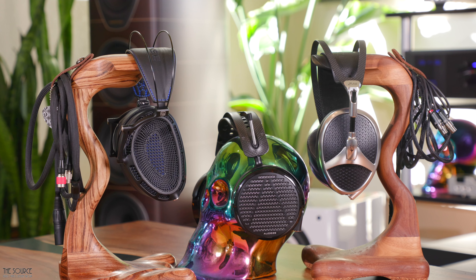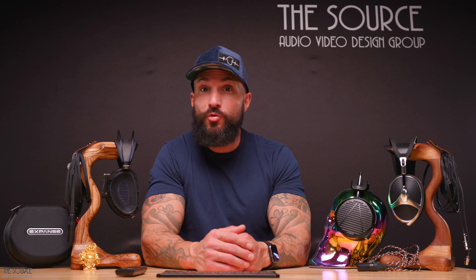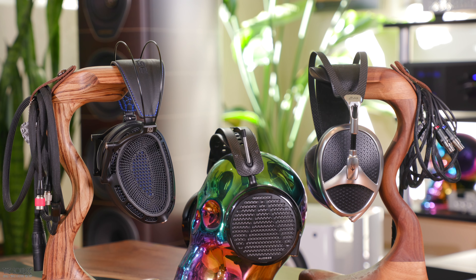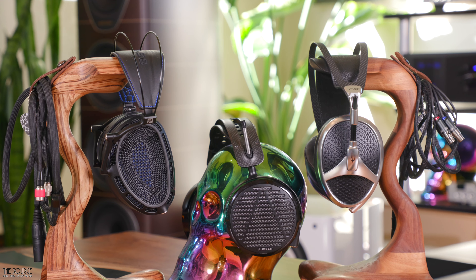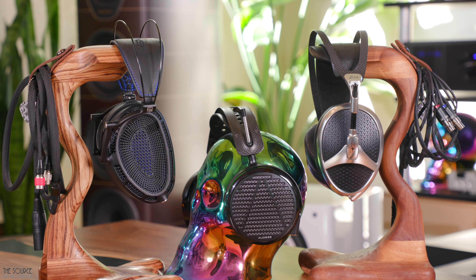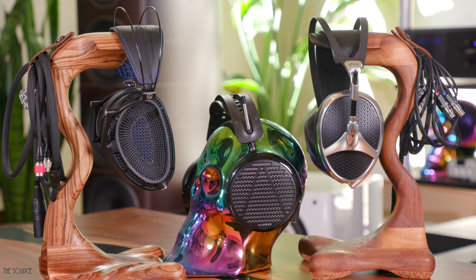According to their websites, all three headphones post incredible numbers. The DCA Expanse delivers driver matching to 0.25 dB weighted 20 to 10,000 Hz and THD less than 0.03% from 20 to 20 kHz. The LCD-5 has a frequency response of 5 Hz to 50 kHz with less than 0.1% THD, and the Meze Elite has a frequency response of 3 to 112,000 Hz with a THD of less than 0.05. Each manufacturer includes a decent cable and case, with the LCD-5 also including a single-ended adapter with their XLR cable. The Meze Elite and LCD-5 include a larger aluminum case, while the DCA Expanse includes a smaller, more portable case as it can be packed down very small thanks to their brilliant folding gimbal design, making it the most transportable of the three.